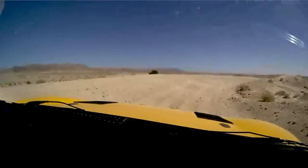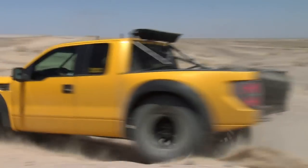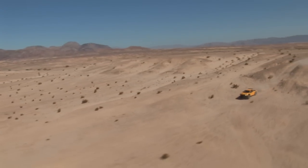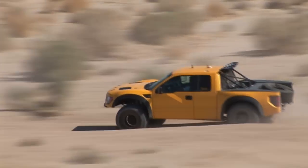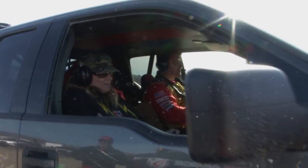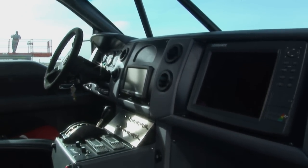The way we set these trucks up is for an incredible ride quality, because you spend hours and hours in them pre-running. We also put in leather interiors, air conditioning, sat phones, and GPSs. The trophy truck is definitely a lot rougher — it really knocks you around — where getting into this, it's just like being in a car. It's smooth.